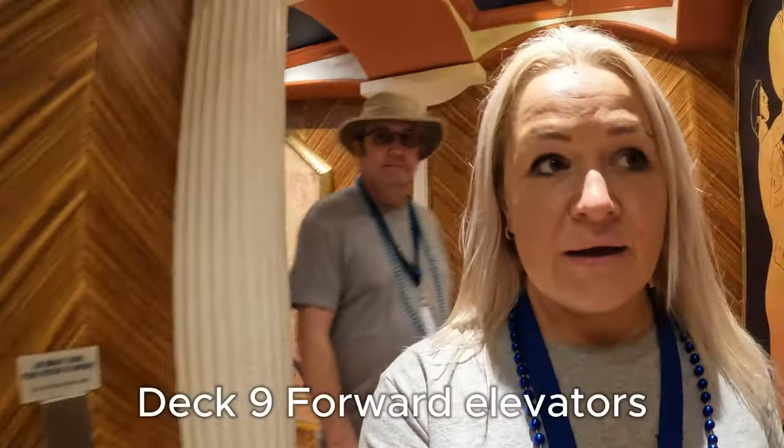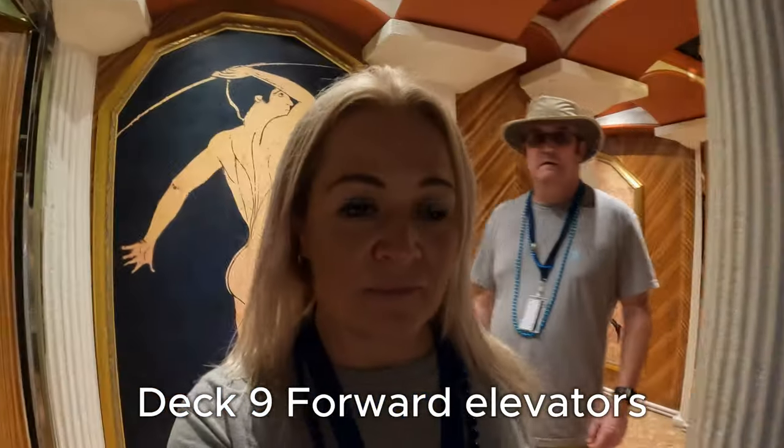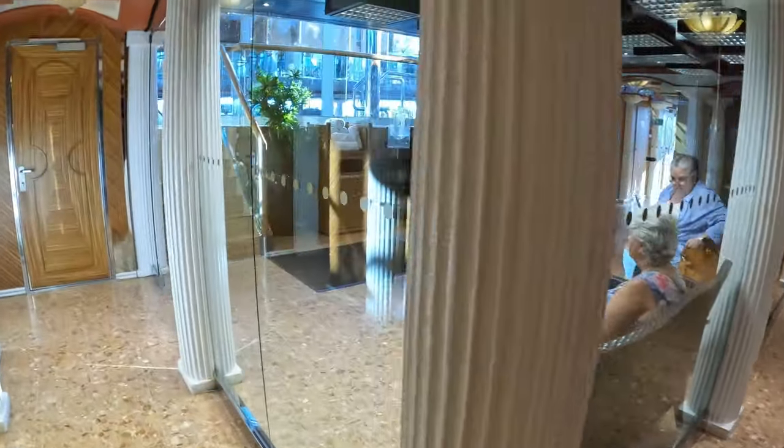We're in the gym now, and you have to walk through the spa to get to it. You go to deck nine and go through the spa, like next to the treatment rooms, and here you go.